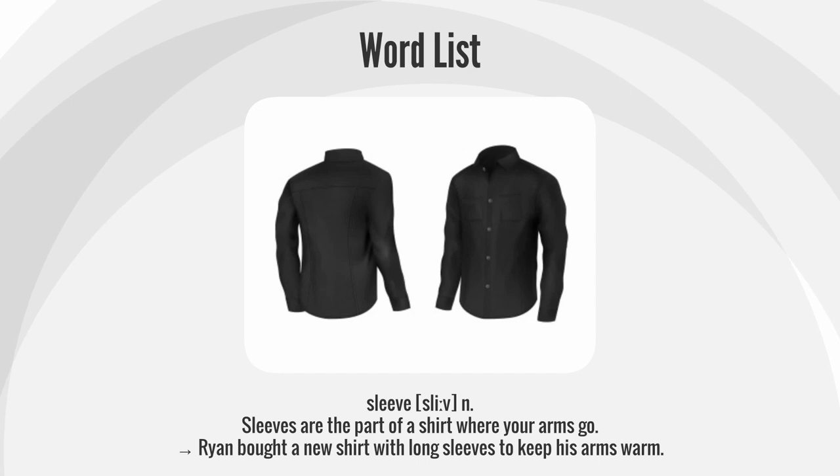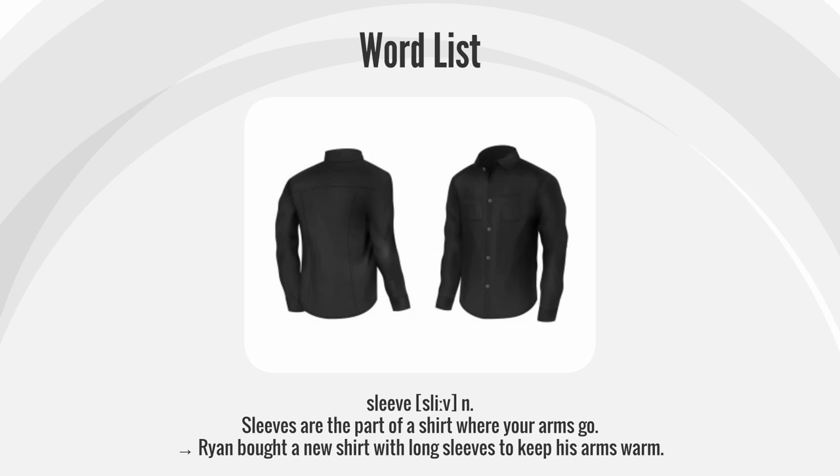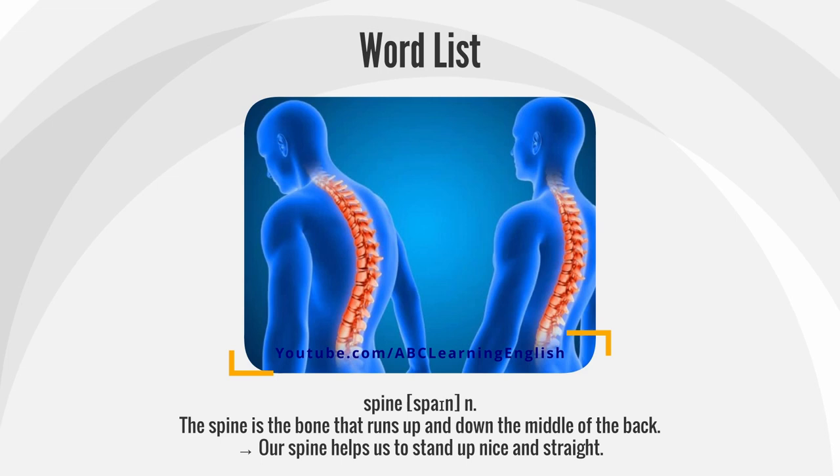Sleeve. Sleeves are the part of a shirt where your arms go. Ryan bought a new shirt with long sleeves to keep his arms warm.